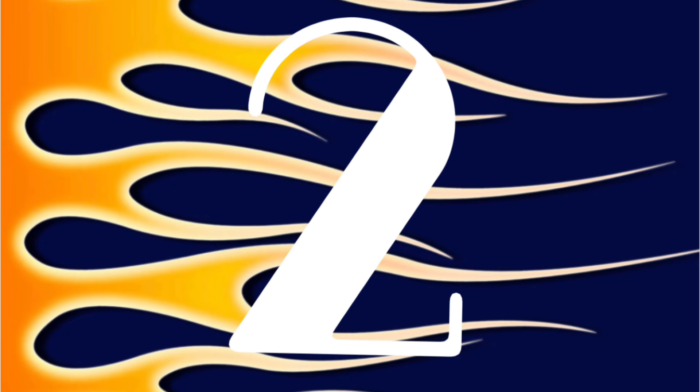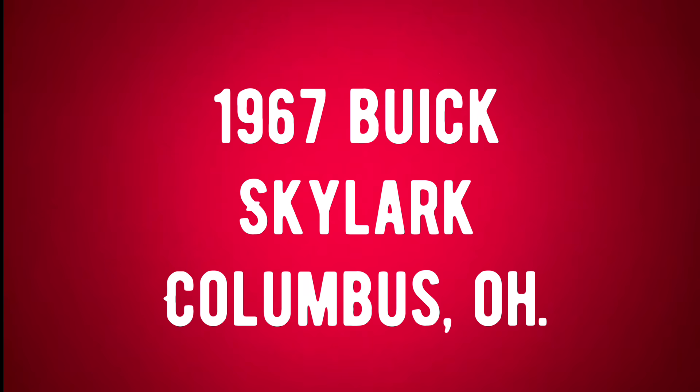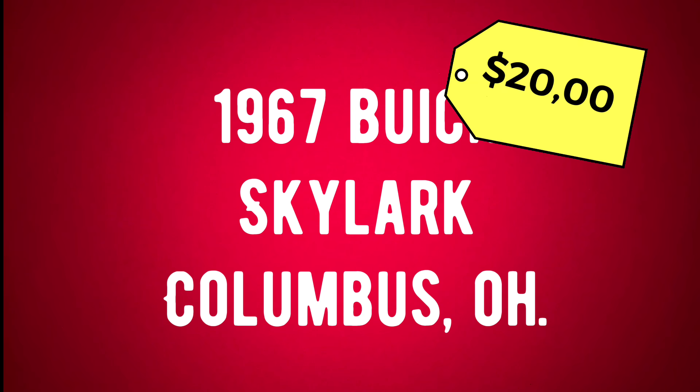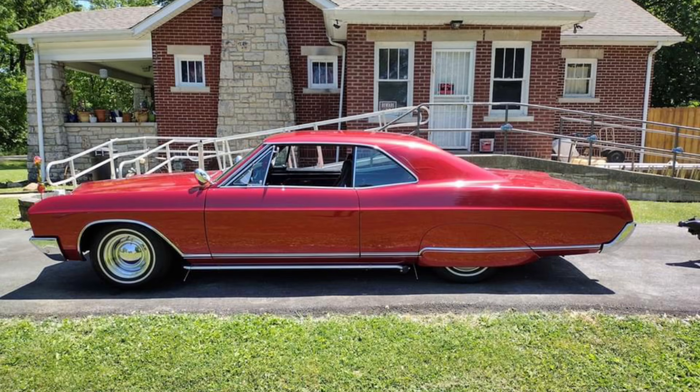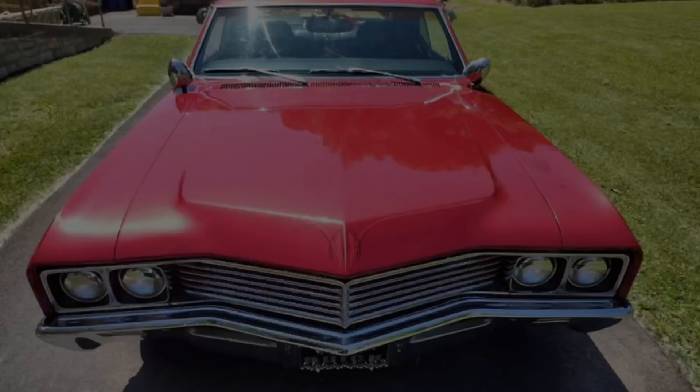Number two: a 1967 Buick Skylark listed in Columbus, Ohio for $20,000. Driven 56,000 miles since the motor was rebuilt, has automatic transmission, exterior color is red, interior color is black, and it has a clean title. Seller's description says: 1967 Buick Skylark customized with original rebuilt 340 V8 engine.